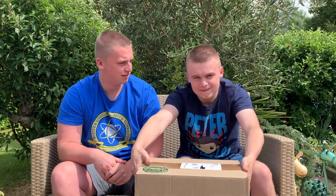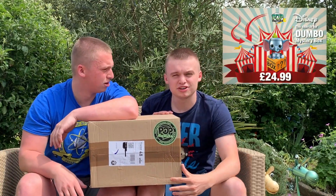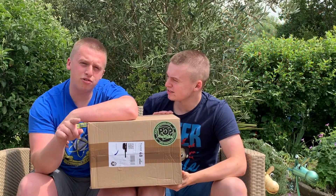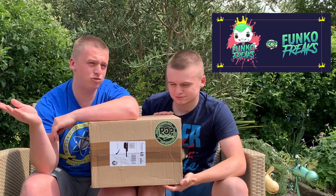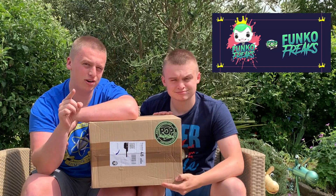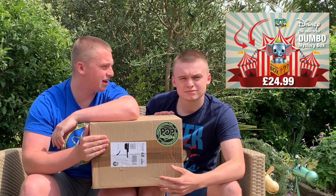They've been absolutely flabbergasting! What is it? It's the Pop Figures Dumbo box! This one was 25 pounds. If you are not aware, go and join the Funko Freaks group on Facebook because it's an excellent group. You also get 10% off all of your orders through Pop Figures, so why would you not be there? Go and have a gander — you can find it, our Facebook page is in there as well.